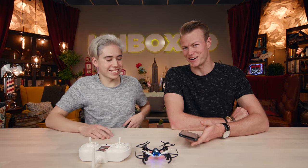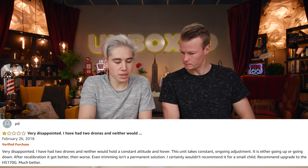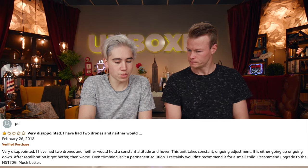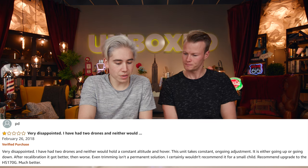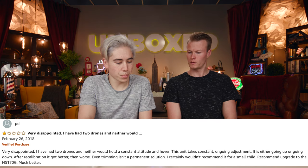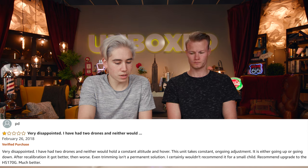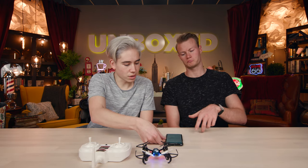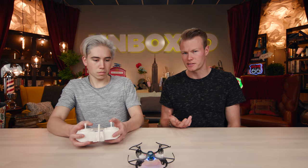The one-star review is from PD, who was very disappointed. Both drones they tried wouldn't hold a constant altitude or hover — it's either going up or down, and recalibration only helped temporarily. They wouldn't recommend it for a small child and suggested upgrading to the HS170G instead. That matches our experience: it doesn't hover well, but it's only $36.